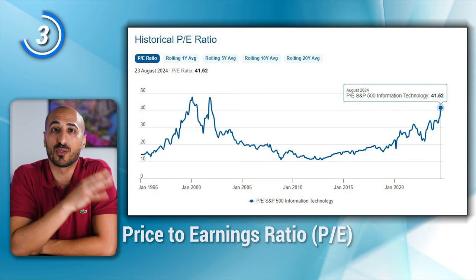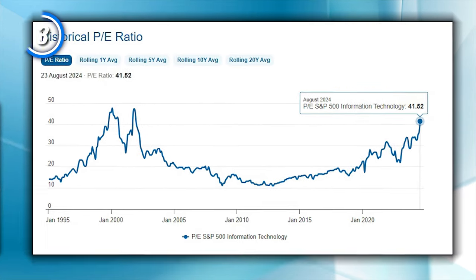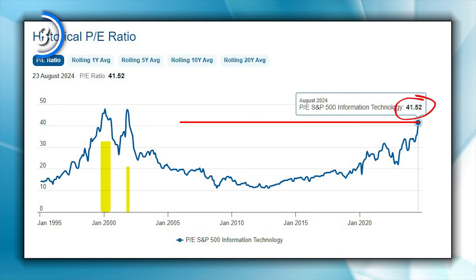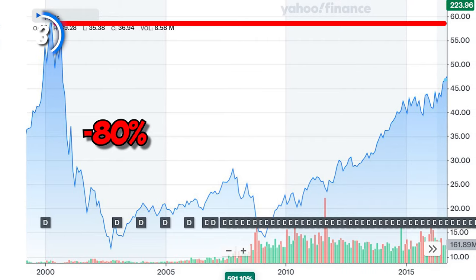At the time of recording, end of August 2024, the PE ratio is 41.52. Except for now, the value went over 40 only in the year 2000. And what happened next? The whole market crashed, starting the worst decade of the last century, with the technology sector falling down 80%, not getting back to the same value until over 15 years later. So if you think of investing heavily in the tech sector now only because it was the best sector in the last 10 years, think again.